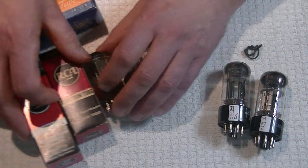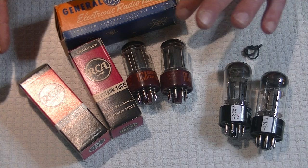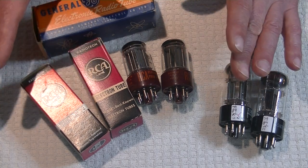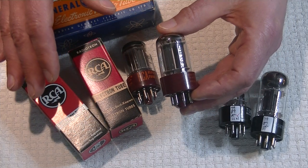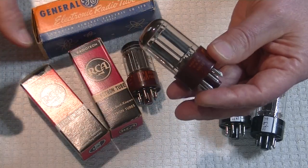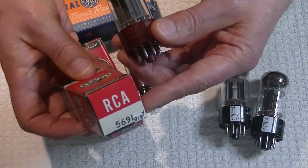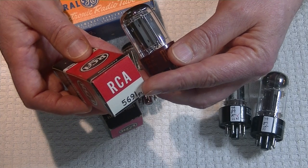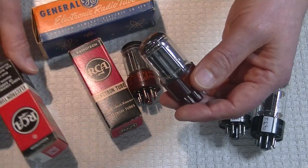I saved the best to last. These are RCA red bases, and anybody that knows anything about tubes knows that this is one of the highest, most sought-after tubes ever made. RCA came out with what they called a premium line of low-noise tubes and gave them red bases. Let's look at some boxes here.